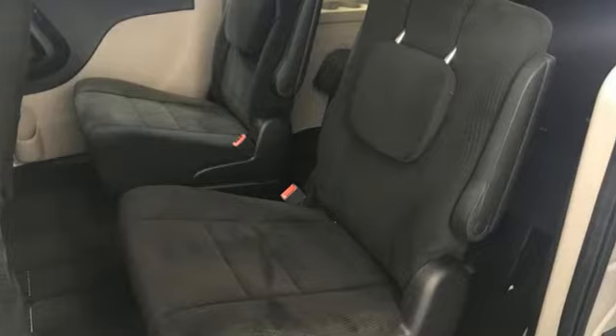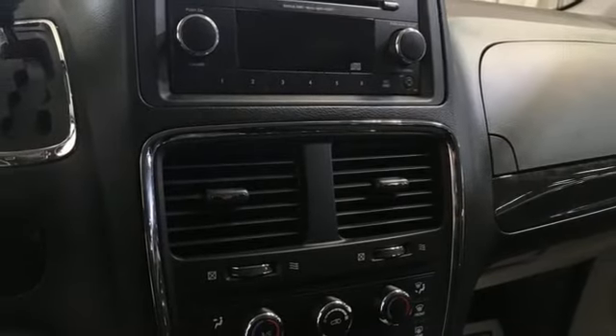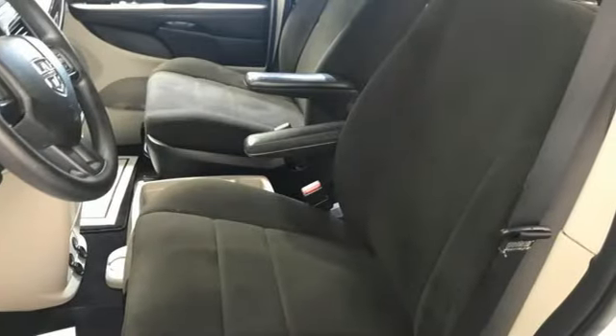Four 12-volt power outlets, auxiliary audio input, rear lip spoiler, gas pressurized shocks, and V6 engine.